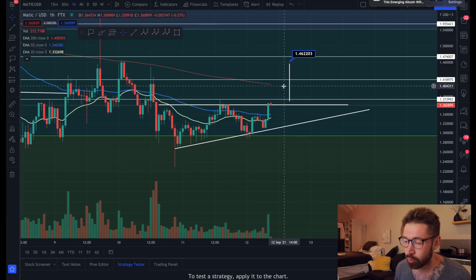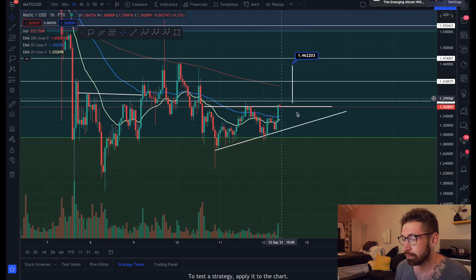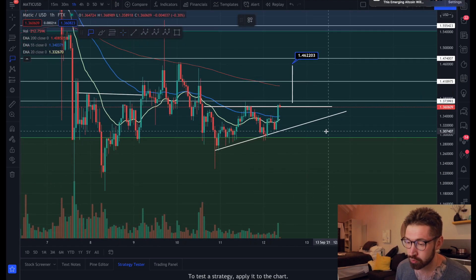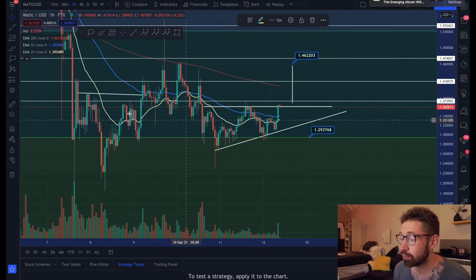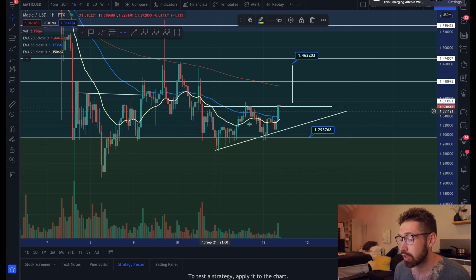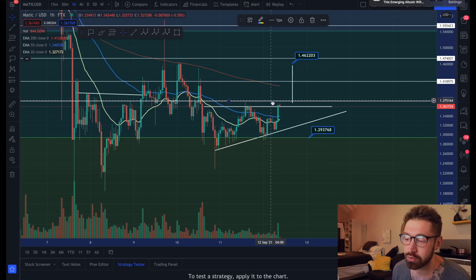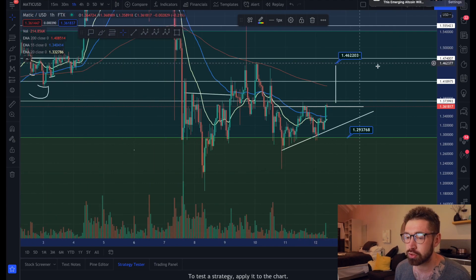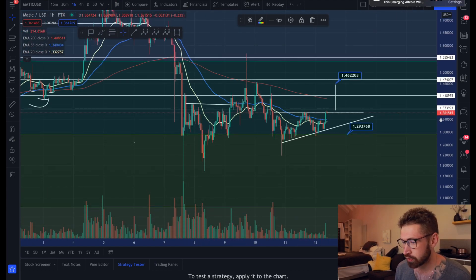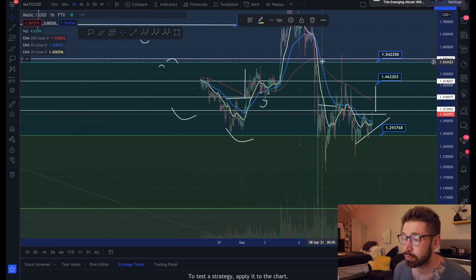For MATIC, wait for your confirmation and a back test of support before entering your trade. Target is up at $1.46. If it is a fake out and we roll over, we have a major level of support at $1.29 - this is the level we've been bouncing off since our crash, creating a strong support level that gives a higher likelihood of a breakout to the upside.